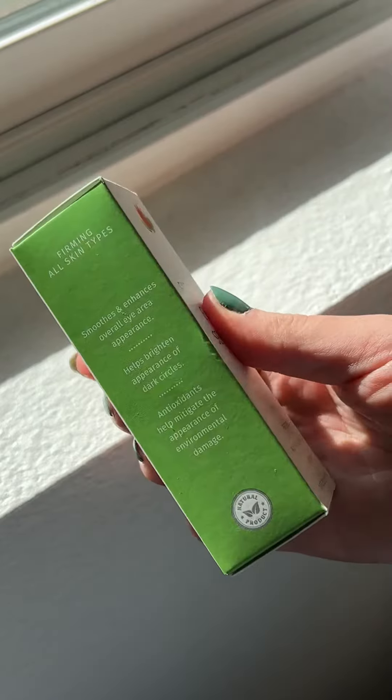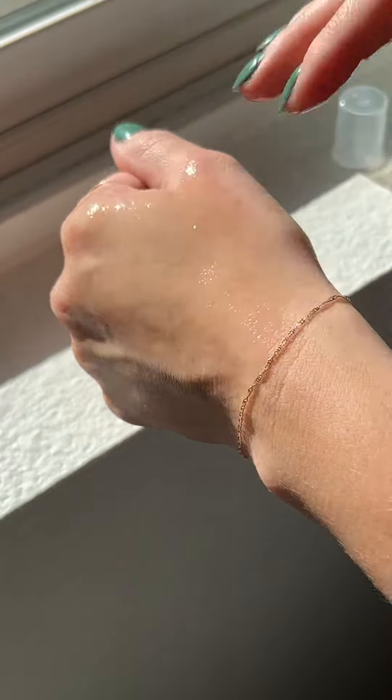Next up, the five percent DMAE serum, which helps to firm the areas of your face that tend to get loose over time, like the eye area and the neck area. I love to add a little bit more to my eye area because it's nice and cool — I just massage that underneath the eye and also on the eyebrow bone. It's amazing.